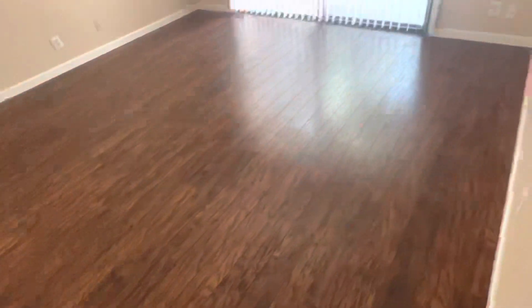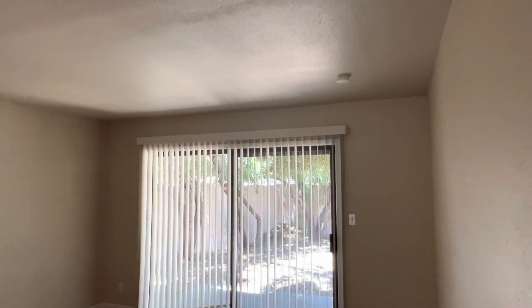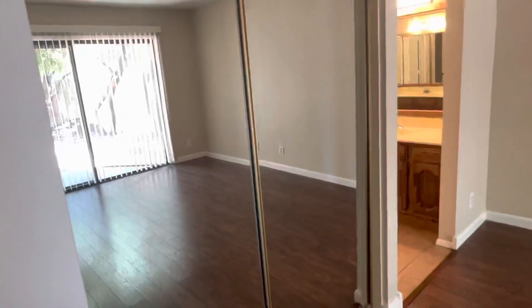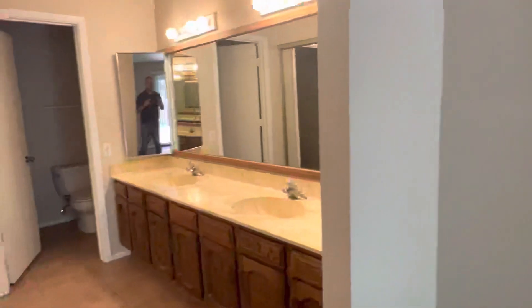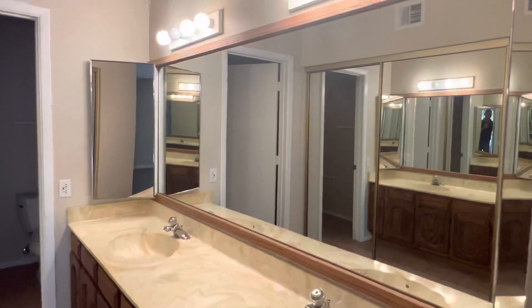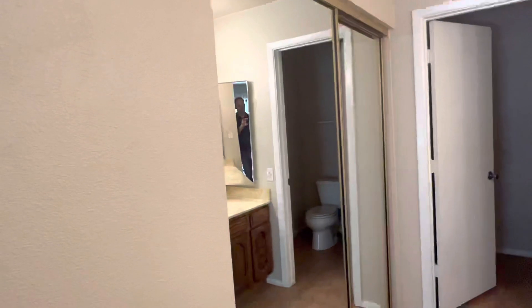On to the primary bedroom — same flooring look throughout. There are really oversized Arcadia doors in the back that lead out to a private patio area overlooking the backyard. There's large closet space with mirrored doors. In the bathroom, we've got a dual vanity sink, large wall-to-wall mirror, and even more closet space.